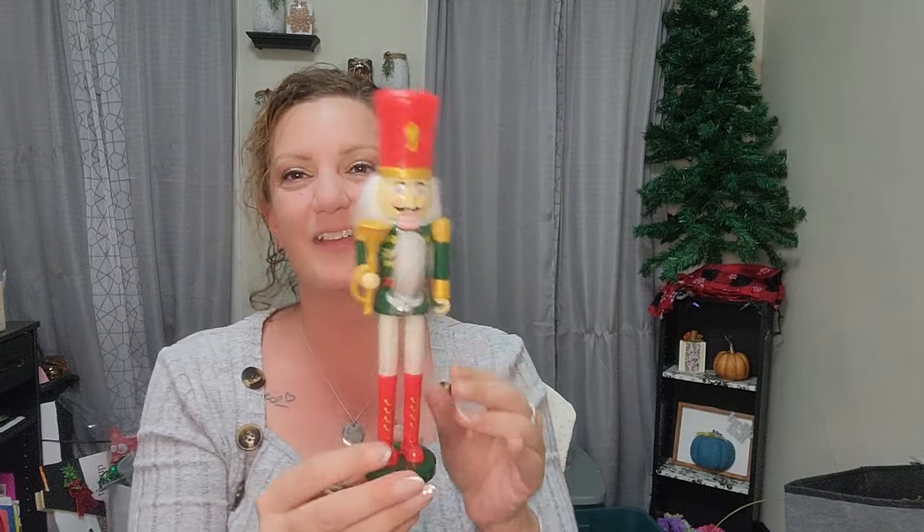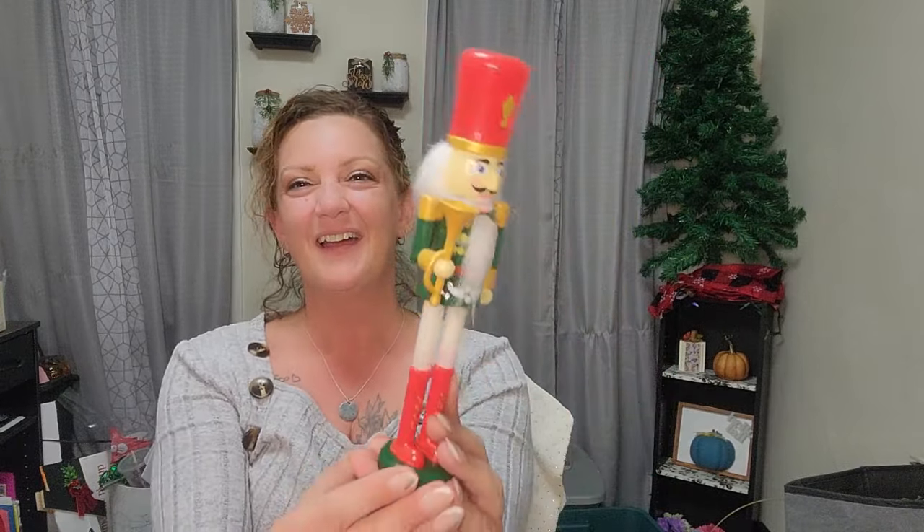I picked this up for my one co-worker. When I decorated the office I had one nutcracker from last year and it has a place — she wanted it in her office and I told her no. So I did go and buy her her own little cute nutcracker. They have about four different designs with different hat styles and clothing colors. I thought this was really cute so I got it for her to stick in her office.